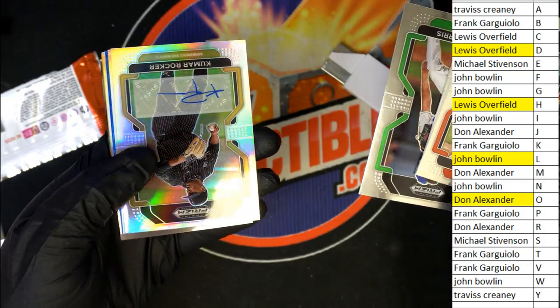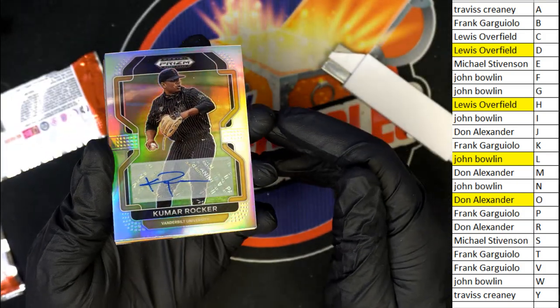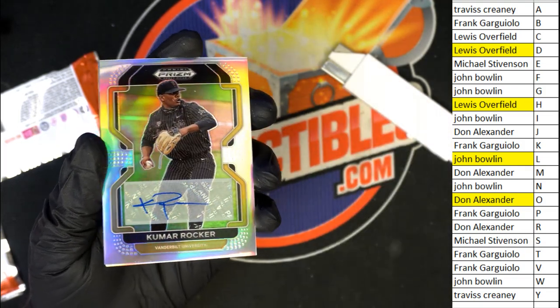Kumar Rocker! One of the biggest names you can get — one of the biggest rookies and young players out there. Kumar Rocker coming out of here for Don.